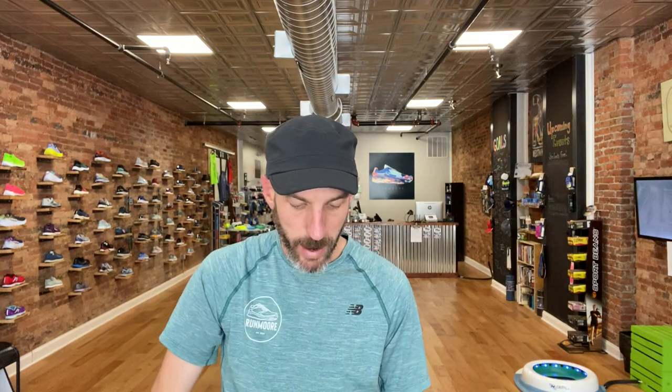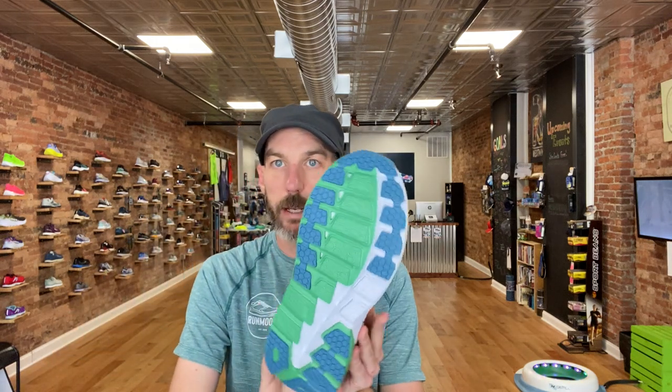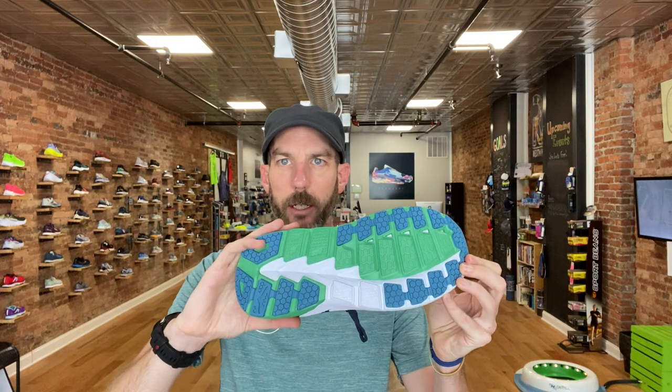The Clifton's stable sibling is the Arahi — a mid-cushion stable shoe that looks like the Clifton but has an extra level of density around the midfoot and wrapped around the heel to give some extra arch support and stability. Then on the max cushion side we have the Bondi 7, Hoka's biggest cushion neutral shoe. And if you need a stable companion, the Gaviota offers that same big max cushion with extra density from the arch to the midfoot around the heel for severe over- or under-pronators.